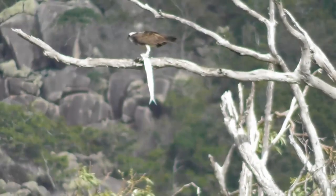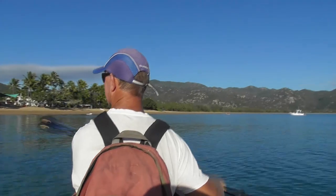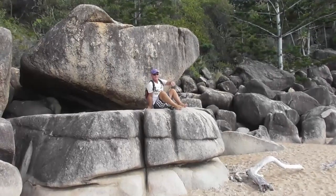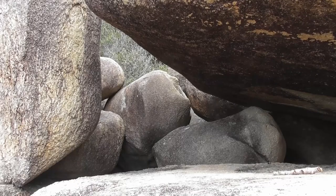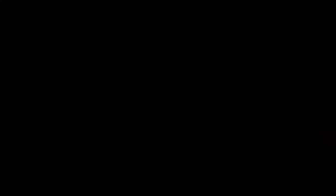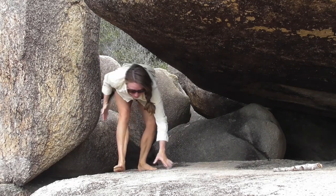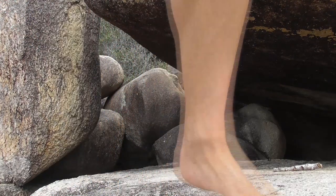We enjoyed a couple of days here of bird watching, kayaking, bush walking, rock hopping and relaxing. Oh, and eating fish.